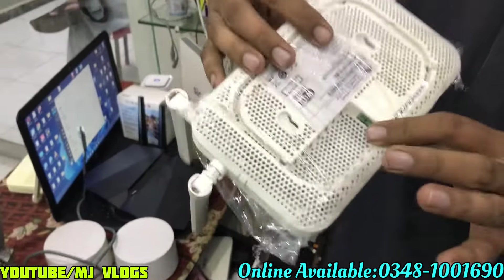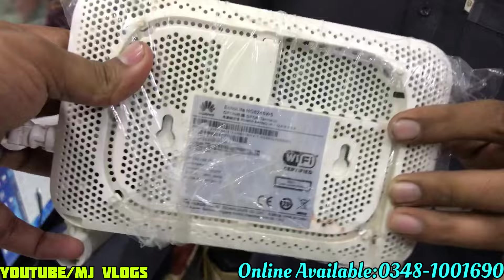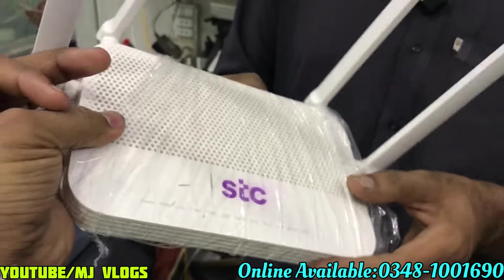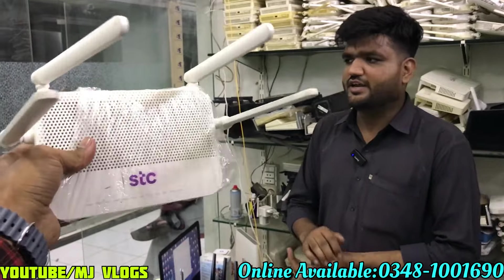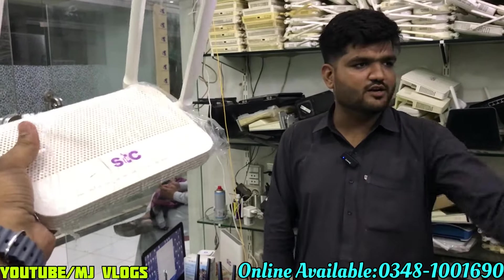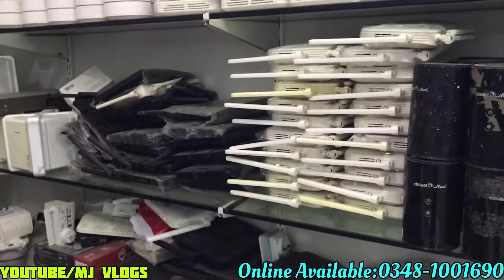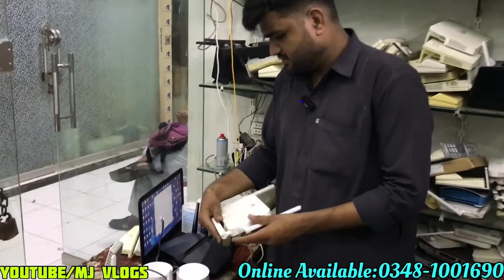The W5 model is the most demanding item — 4 antenna, long range, gigabit, and AC1750. I will give it to viewers for 6,700. If you go to the local market, it will be 7,500. Alhamdulillah, stock is available. Let's go further.